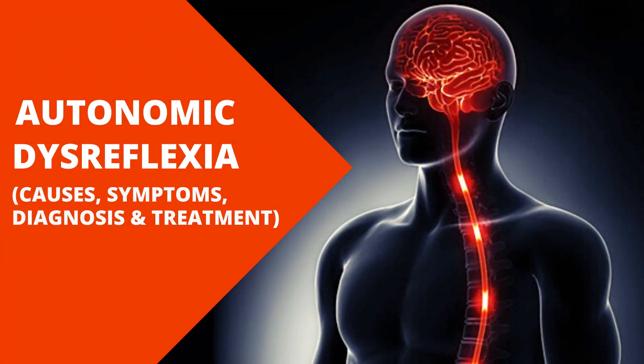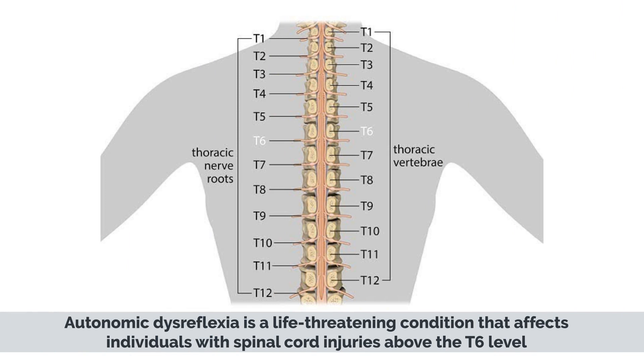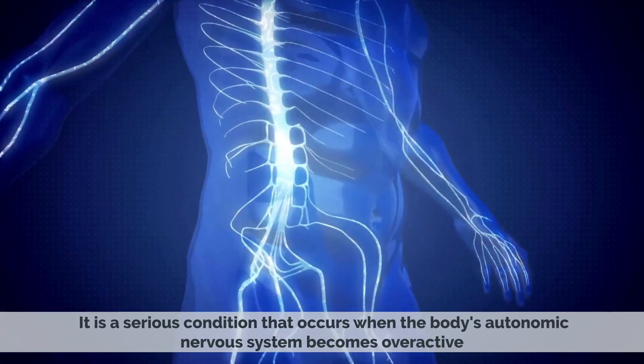Today's video topic is autonomic dysreflexia. Autonomic dysreflexia is a life-threatening condition that affects individuals with spinal cord injuries above the T6 level. It is a serious condition that occurs when the body's autonomic nervous system becomes overactive.